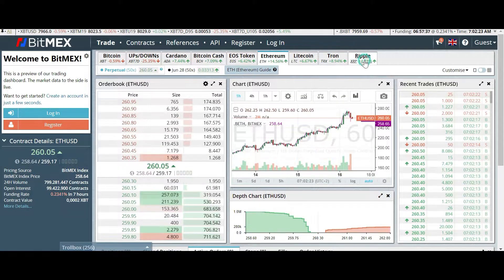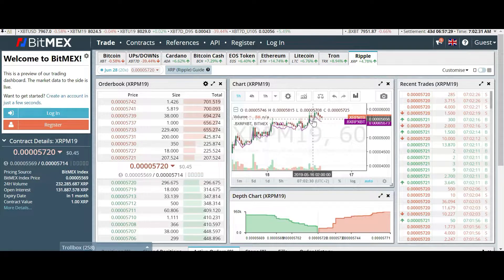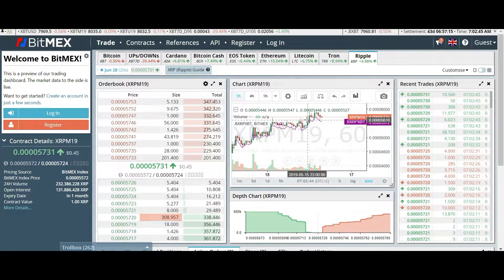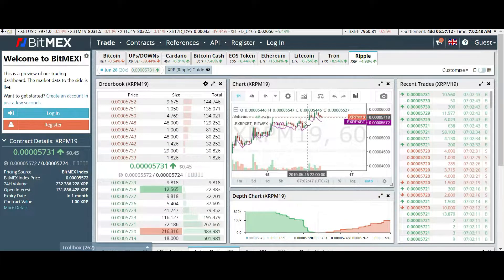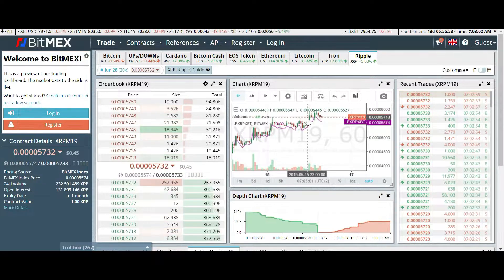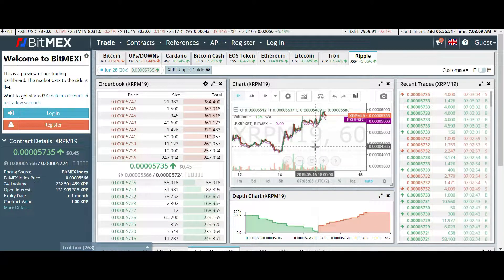Everything looks very nice, and the altcoins right now are picking up every day. It's such a nice feeling to wake up in the morning and see your portfolio going higher and higher. After one year of bear market — when you woke up every morning seeing the portfolio going lower and lower — it looks like we've entered the bull market. Right now you can wake up every morning and see gains over gains.